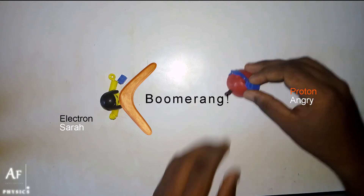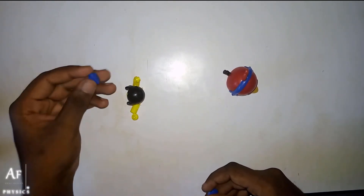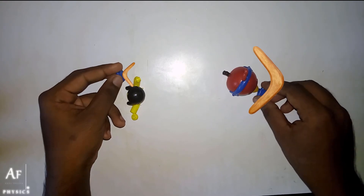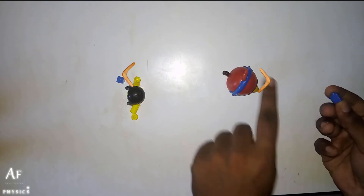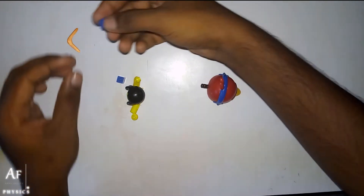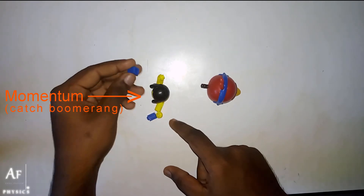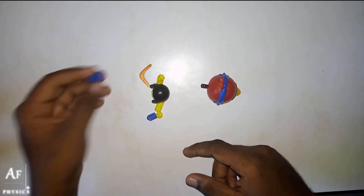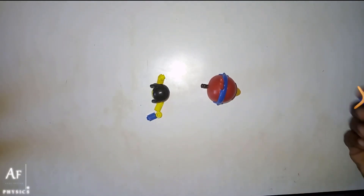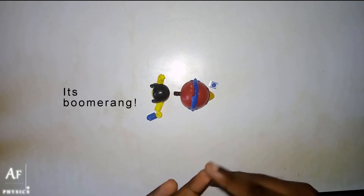So our proton is going to face this side and Sarah, who is an electron, they are going to play boomerang. Sarah will have a boomerang, and our proton will have a boomerang. When the proton throws a boomerang in this direction, the recoil force makes him move backward a little. And when Sarah receives it back, because of the momentum of the boomerang, she goes back. Again Sarah has a boomerang, she throws it. And when the proton catches it, he goes back too. Due to the recoil force and the momentum of the ball, both of these guys come together.